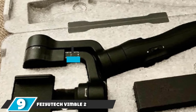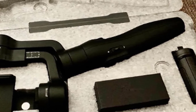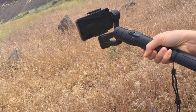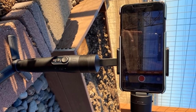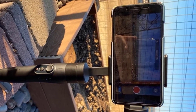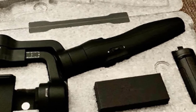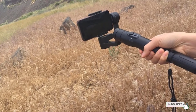Next at number 9, we have the Feiyu Vimble 2. It has been around for a while and can now be found at rock-bottom prices. The Vimble 2 has an unusual party piece — pull the handle away from the lower arm and a four-section telescoping pole is revealed, allowing the gimbal to double as a selfie stick, useful when vlogging and capturing a larger group. Stabilization is effective straight from powering up. The phone holder can be manually moved using a joystick, and the Feiyu ON app adds face and subject tracking, digital zoom via the physical slider, and reliable object tracking. Build quality and battery life — just 5 hours — are slightly behind competing models.